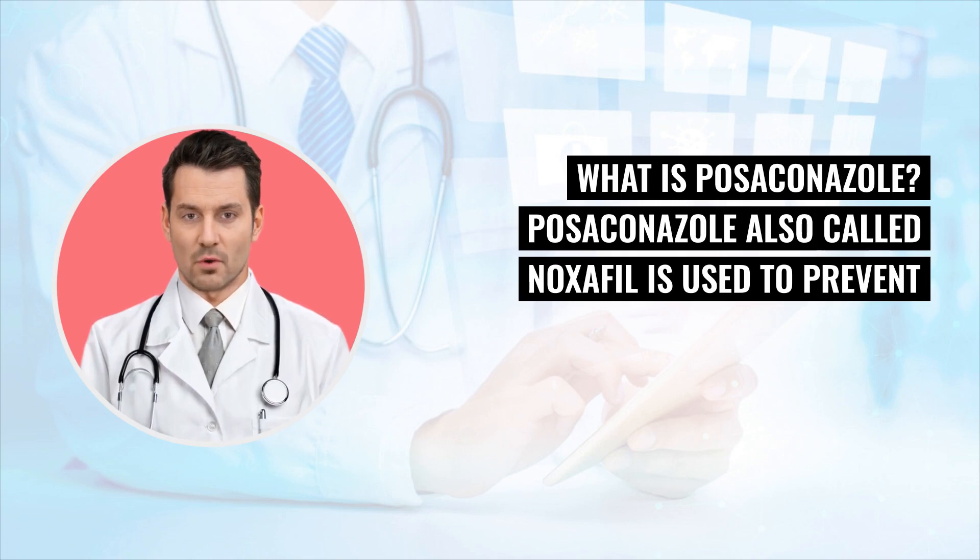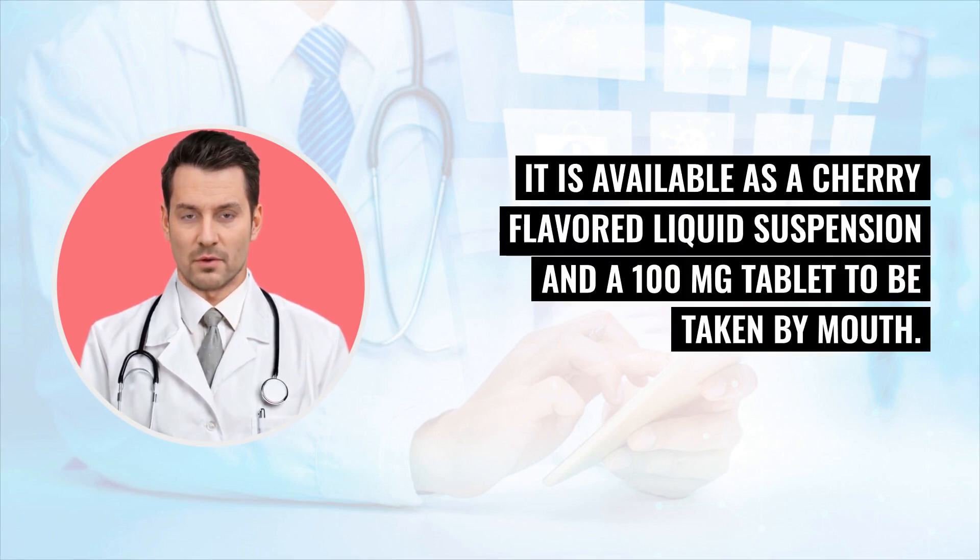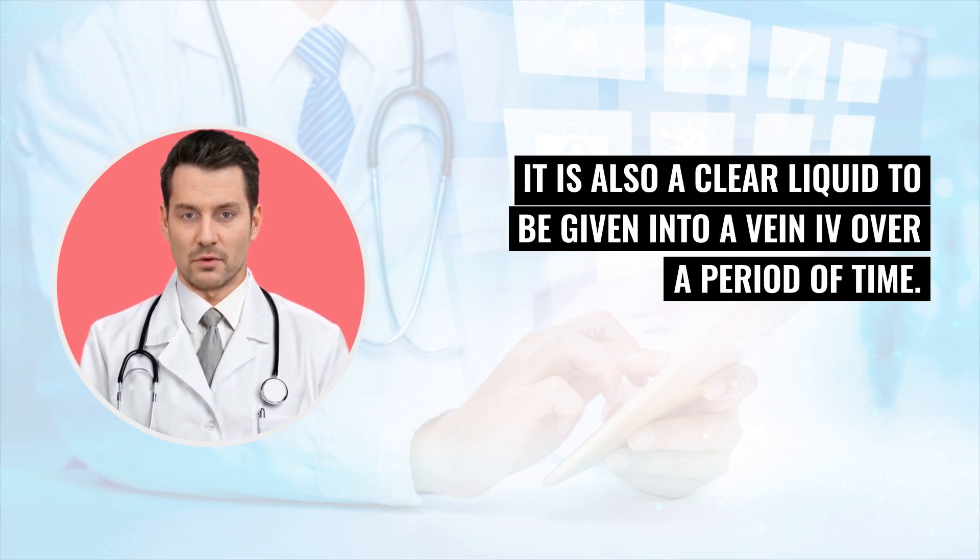What is Posekinol? Posekinol, also called Nocephal, is used to prevent and treat fungal infections. It is available as a cherry-flavored liquid suspension and a 100 mg tablet to be taken by mouth. It is also a clear liquid to be given into a vein (IV) over a period of time.